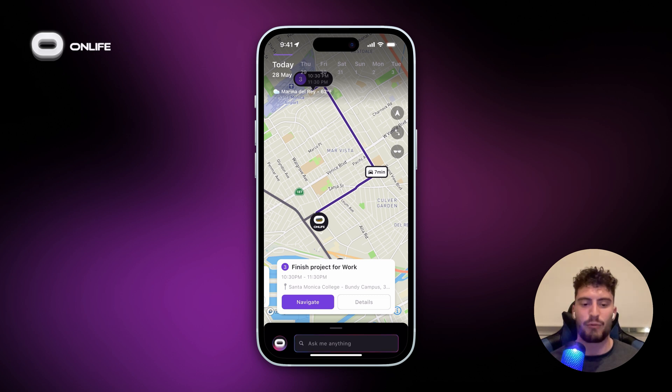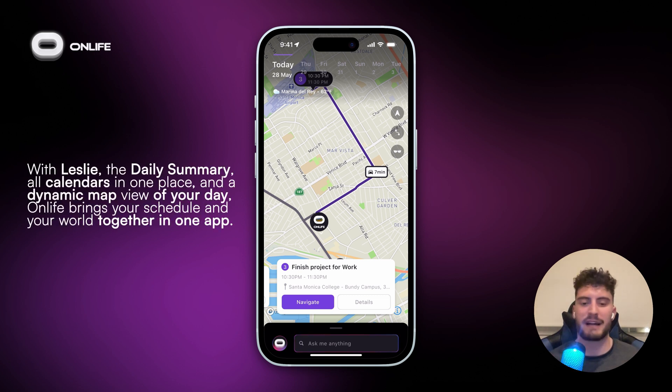And that's it. With Leslie, the daily summary, all calendars in one place, and a dynamic view of your day, Onlife brings your schedule and your world together in just one app. Thanks for watching, and have fun lifing with Onlife.